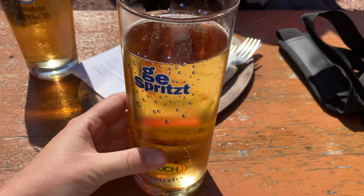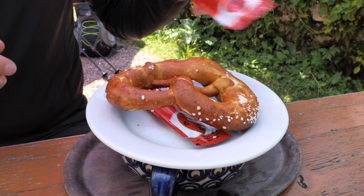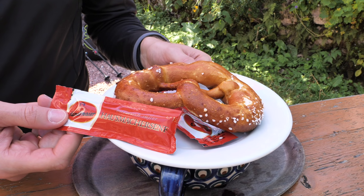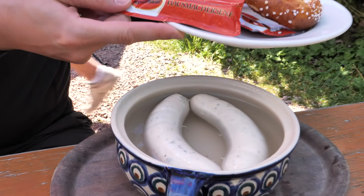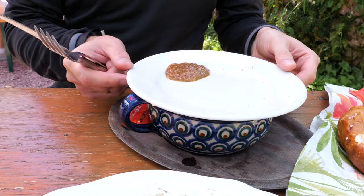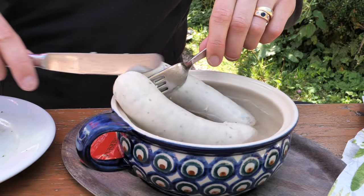I have mentioned the traditional Bavarian Weisswurst in many of my videos, but here I would like to remind you that Weisswurst is a Bavarian sausage made from minced veal and pork bacon. It is usually flavored with parsley, lemon, mace, onion, ginger and cardamom.